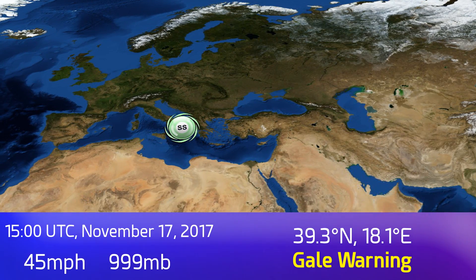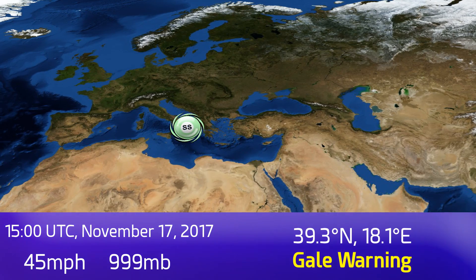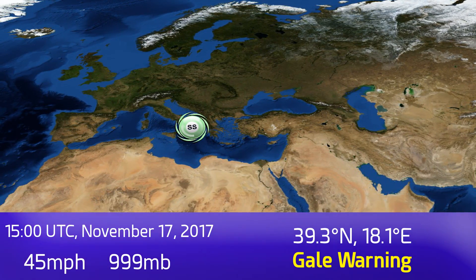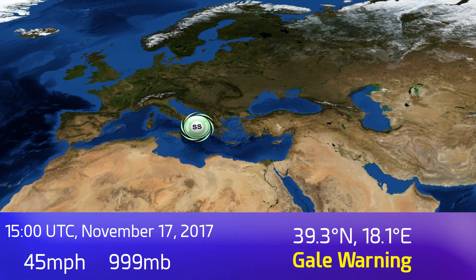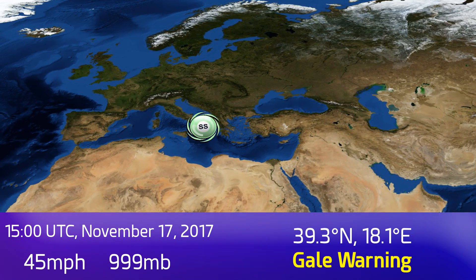Update 2 on the subtropical storm in the Mediterranean Sea — the Ionian Sea actually, just off the coast of Italy. It's got winds of 45 miles an hour and a pressure of 999 millibars. We expect that it's peaking right now and may have just passed its peak at 39.3 degrees north, 18.1 degrees east.